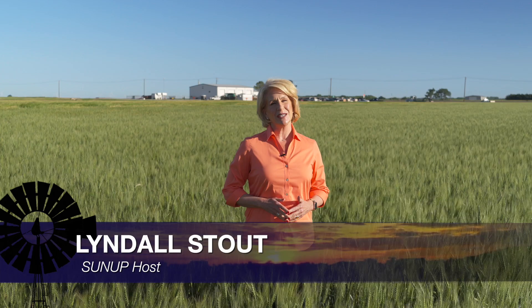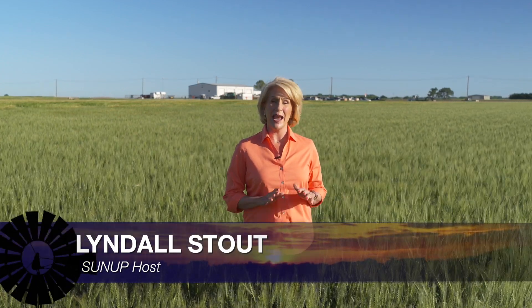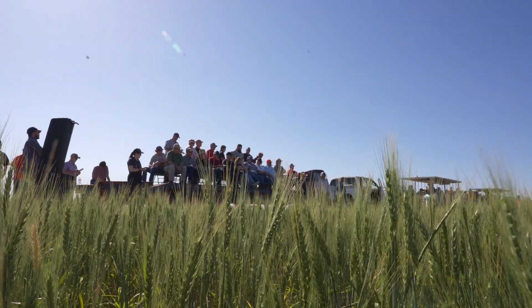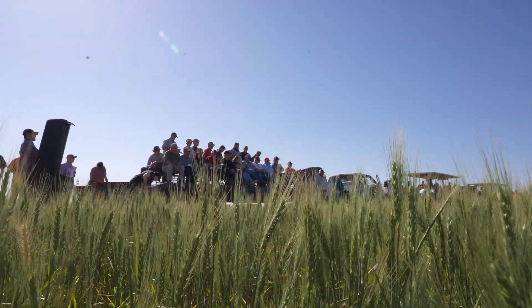Hello everyone and welcome to SUNUP, I'm Lyndall Stout. We join you today from the North Central Research Station at La Homa for the annual Wheat Field Day, which is one of the biggest days of the year for OSU Ag Research and Extension. There are lots of great topics to talk about today, including information on the annual variety trials, which help producers make important decisions when selecting seed for next year's crop. We kick things off with SUNUP's Elizabeth Hokett and OSU Extension West Area Agronomist Josh Bouchong.